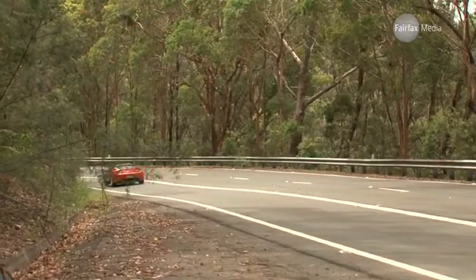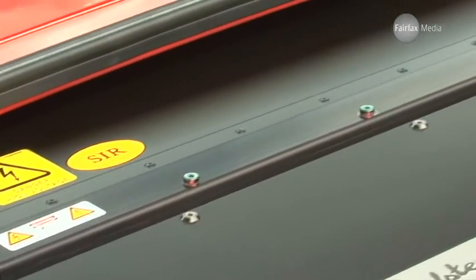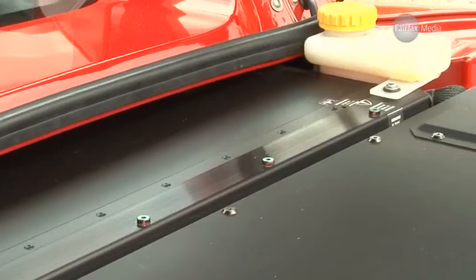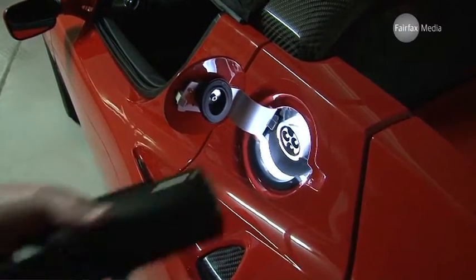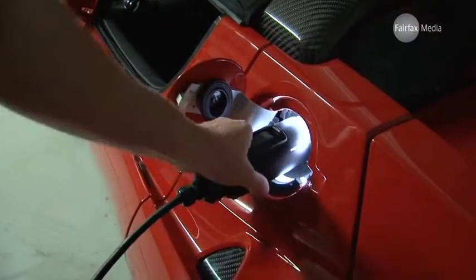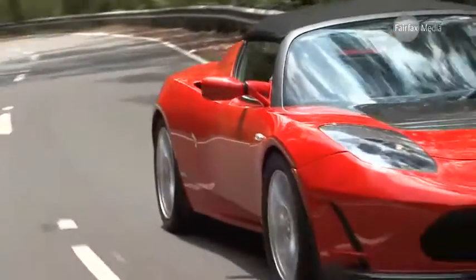To power the motor, there are almost 7,000 batteries that are just like what you'd find inside your laptop. Tesla claims the Roadster can go almost 400 kilometres on a charge. But don't go planning any long trips with it — even using the most powerful equipment, it will still take three and a half hours to recharge from empty.